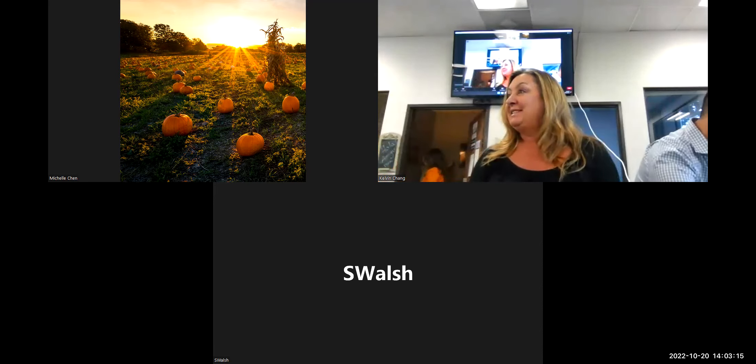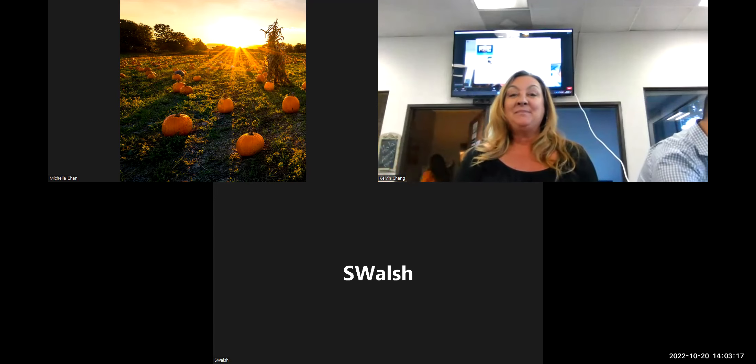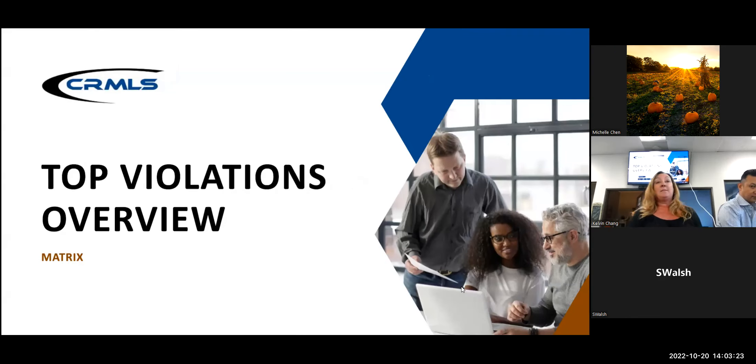Good afternoon, everyone. Nice to meet you all. Thank you for having me. My name is Shelly Walsh. I'm one of the supervisors in the compliance department at CRMLS. I handle all of our research and education — my job is to maintain the accuracy of the compliance section of our website and to go out and educate agents and members on how to avoid violations.